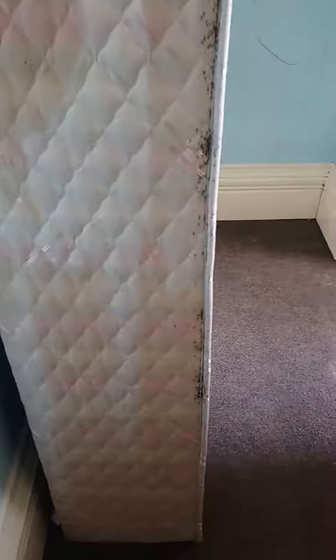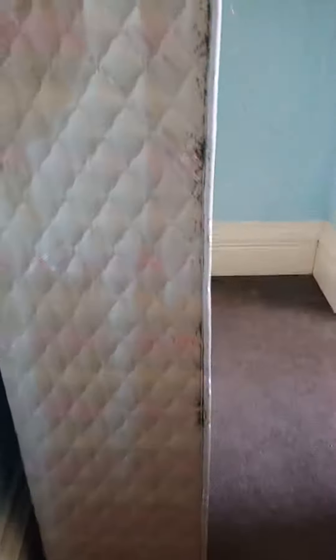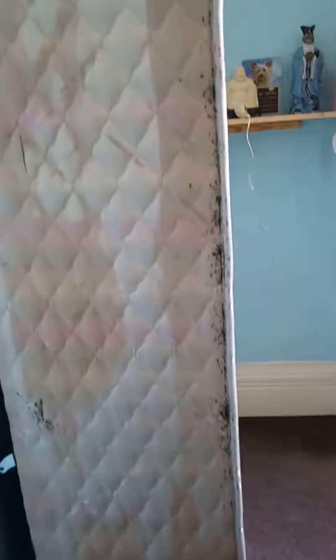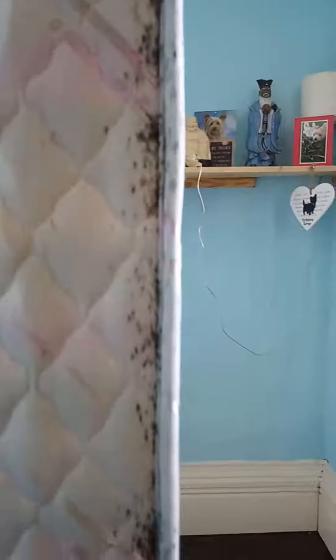Hi everybody, I'm probably speaking through a face mask at the moment because I'm doing a treatment for bedbugs. That is a mattress — someone's got a really bad infestation. If you look closer at that scene, you'll see all those blood spots from bedbug proof all the way up that mattress, and that problem's been there for a while. Let's see what else we find.